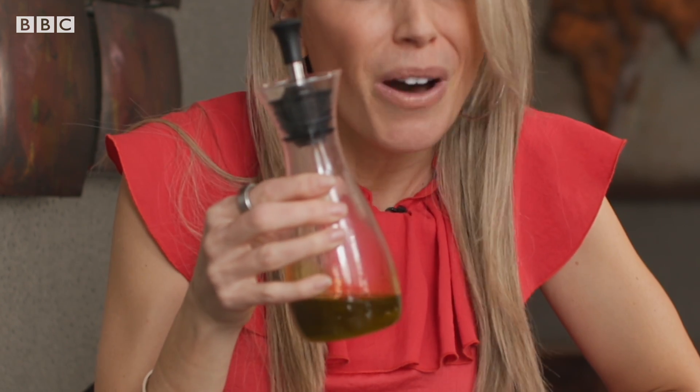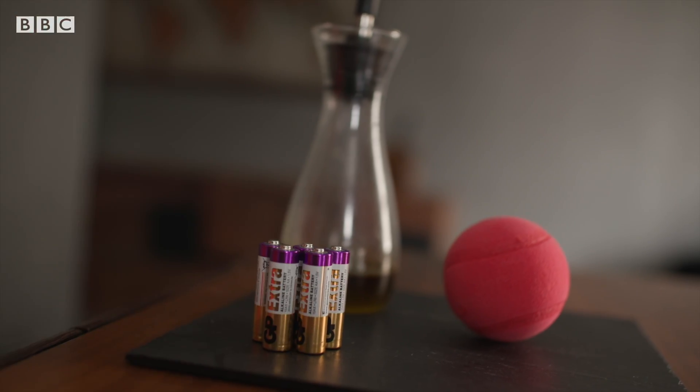There are biofuels, which are made out of things like plants or vegetable oils, but they still produce some harmful emissions. Then there's electric, but although batteries are getting far more efficient, the size that you'd need to power a passenger jet would be way too heavy. And there's one potential solution that's getting people really excited.